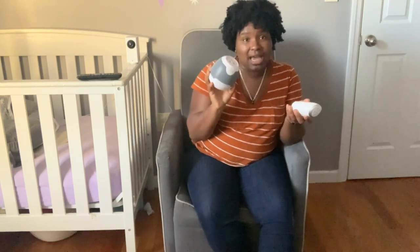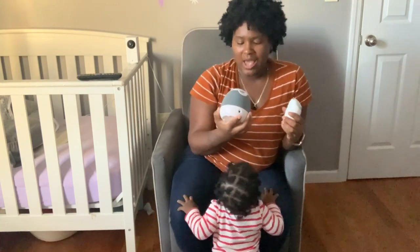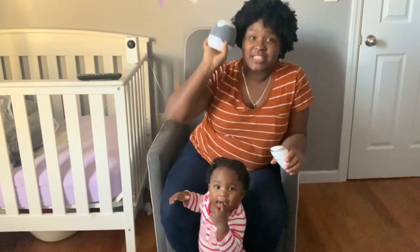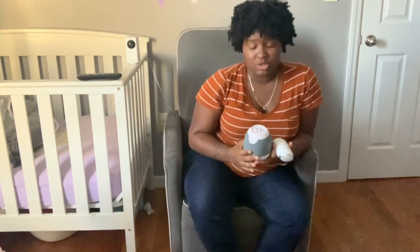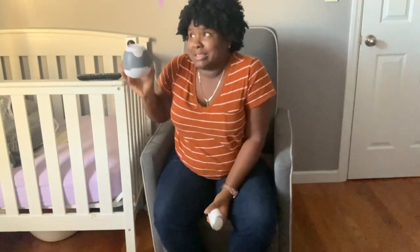On top of the fact that it makes sounds, it also has a projector at the top, so it projects little shapes and pictures on the ceiling. That way she's not in pitch darkness and doesn't wake up scared. Now I use it as her nightlight — I don't use the sound too much anymore. But this is a must. I'm glad whoever bought me this gift thought to get it because I definitely wouldn't have thought about it myself.